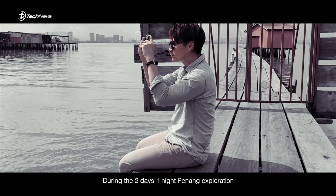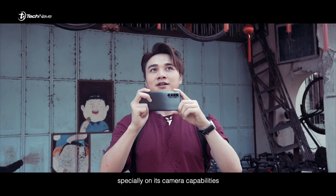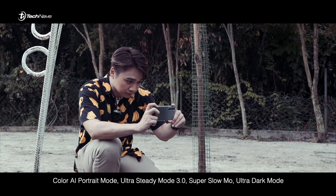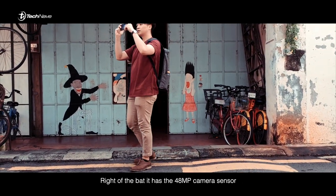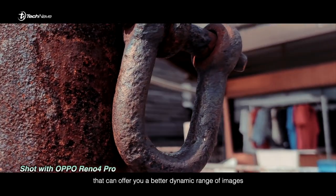During the 2 days 1 night Penang exploration with this smartphone, it really gave me tons of surprises, especially on its camera capabilities — colored air portrait mode, ultra steady mode 3.0, super slow mode, and night mode. Right off the bat, it has the 48MP camera sensor that can offer you a better dynamic range of images.